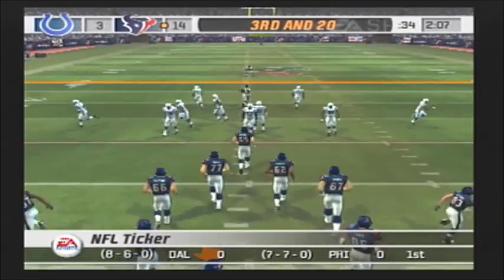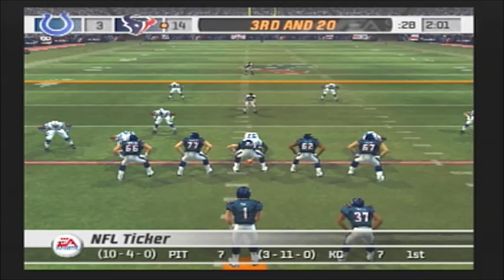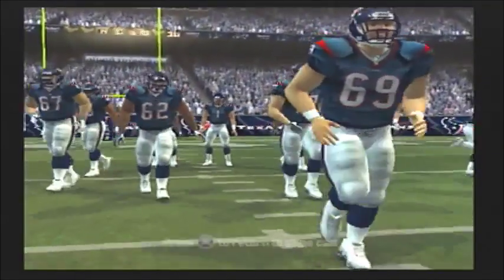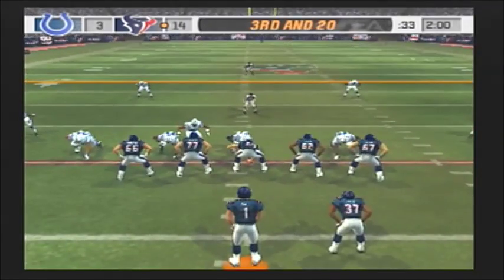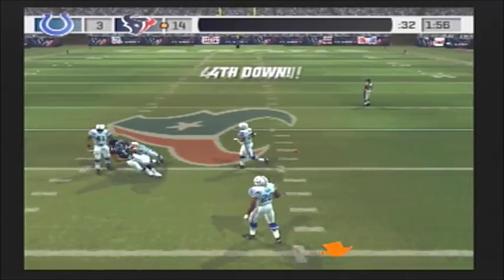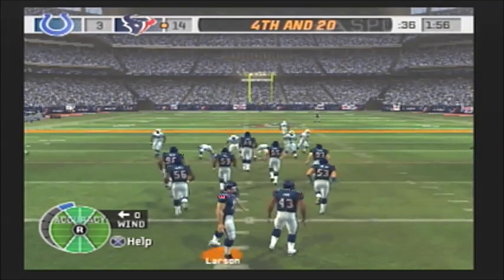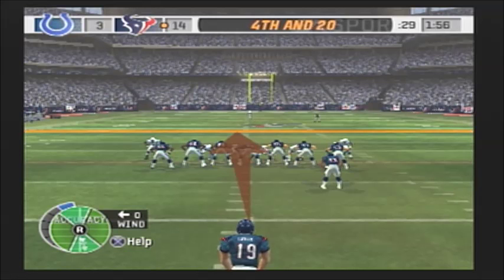Two-minute warning coming up. Indianapolis comes out in their nickel package — two minutes to go. Roll out of the gun, looking for the long completion and he just can't hang on. That's a little surprising — the receivers coach has been spending extra time with all his guys working on mechanics and technique. He told me he's seen a big improvement, but a big drop on third down like that shows they still need a little more work.